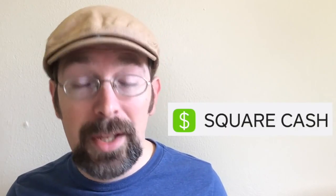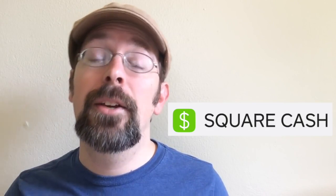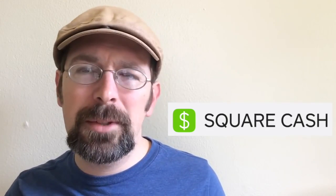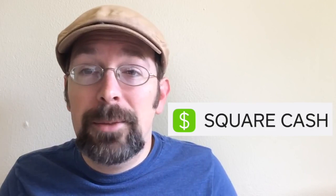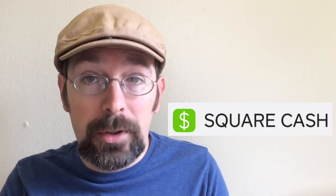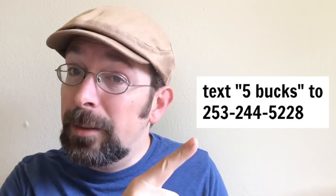The next one is the Cash App. If you don't have Cash App or if you have it and you're not using it, you just start using it because you can get five bucks for everybody you refer to it. They get five bucks and you get five bucks. Cash App is kind of like PayPal — it's an app you can get for your phone and you get five bucks every time you refer someone to it. I love it and I've gotten lots of money from it. Do not go download the app by yourself — you need a referral in order to get the five dollars. You need to text 'five bucks' to 253-244-5228 and I will give you a referral to the app.